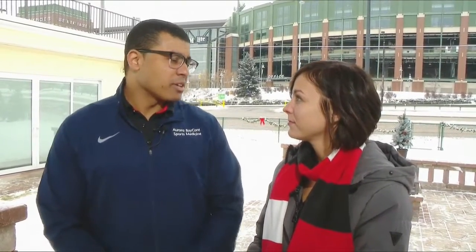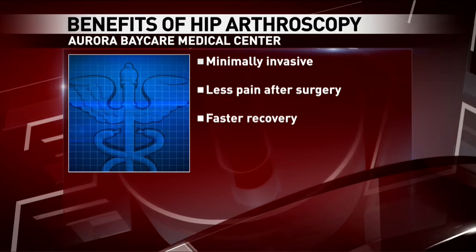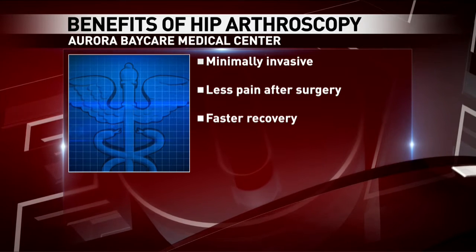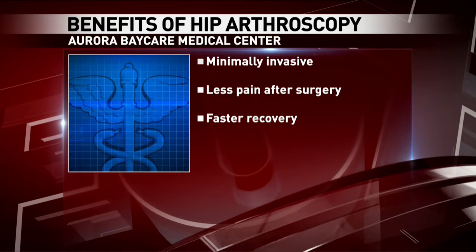And what would you say makes hip arthroscopy so cutting-edge and desirable for patients? The fact that it's more of an accurate assessment within the joint — you can also have less pain, faster recovery time, and in certain situations we're trying to prevent larger hip operations down the road. Wonderful, thank you Dr. Woolley.